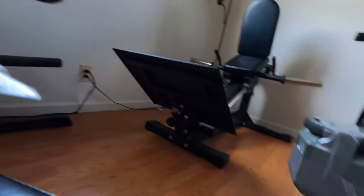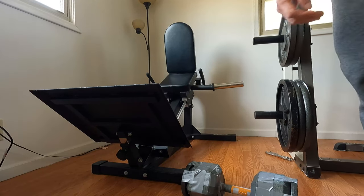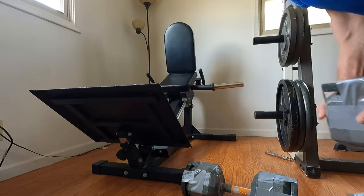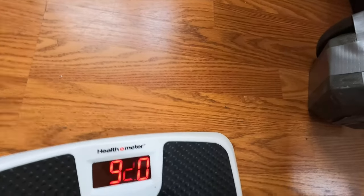Okay, 88.8 on the first dumbbell. Let me check the other one. That one says 92. So it equals out to about 90 pounds — that's an average of 90. We'll say it's 90, I'll still call it 90.